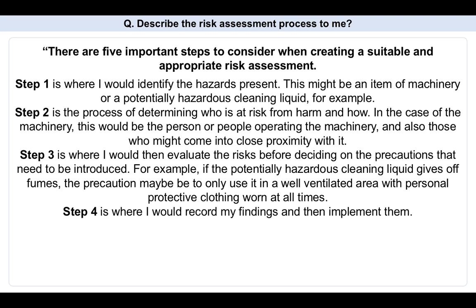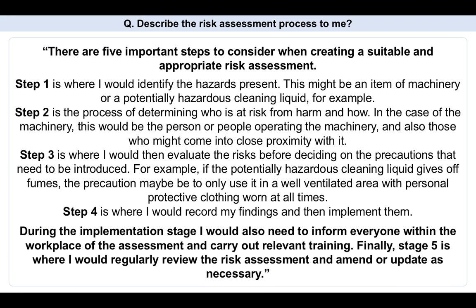Step four is where I would record my findings and then implement them. During the implementation stage I would also need to inform everyone within your workplace of the assessment and carry out relevant training if needed. Step five is where I would regularly review the risk assessment and amend or update it as necessary. That shows you know what risk assessment is, and providing examples of the machinery and the liquid makes it a better answer.